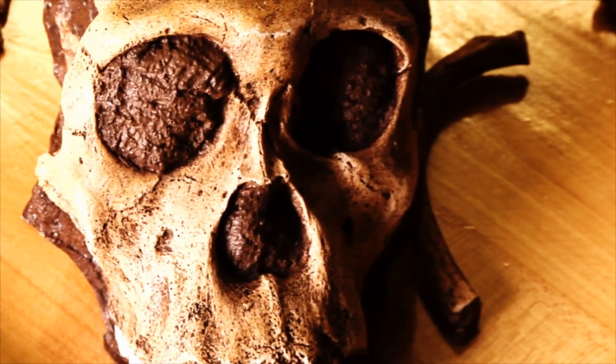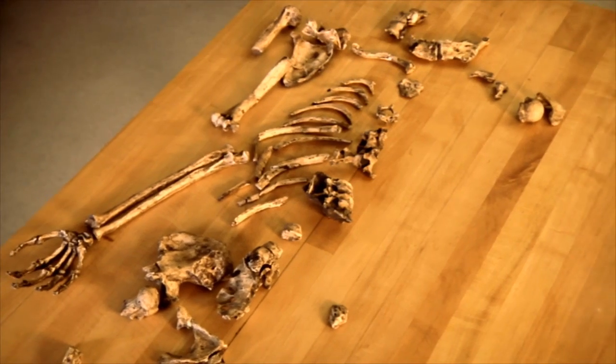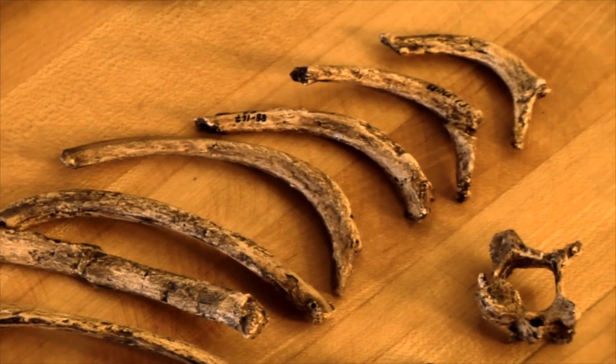About five years ago, an absolutely amazing discovery was made in South Africa. What emerged were two of the most complete early human skeletons ever discovered. These things lived about two million years ago.